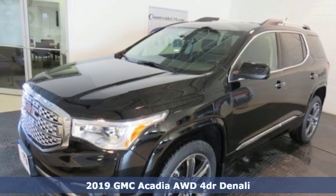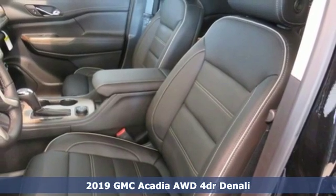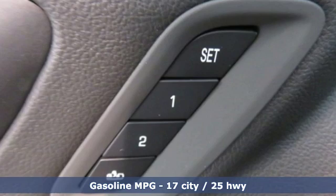It's a new 2019 GMC Acadia. GMC — it's not just a vehicle, it's a professional grade tool. Plus, it offers an exciting list of features.